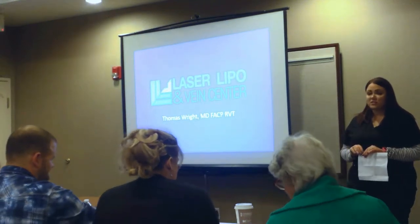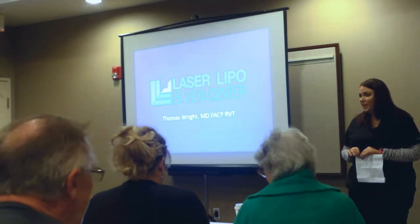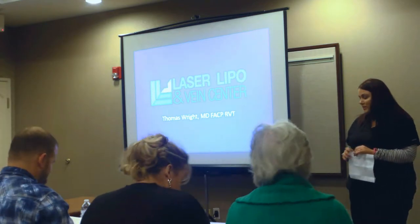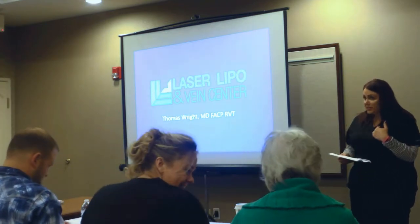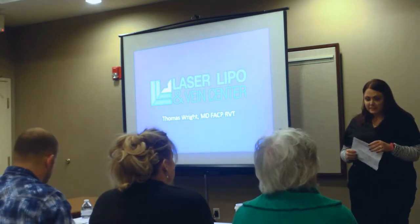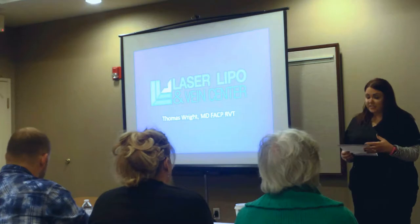I know some of you have traveled a long distance to be here, and we are really grateful that you guys chose to spend your morning with us. My name is Brandi. I'm Dr. Wright's sonographer and one of his medical assistants, and I'm going to be introducing Dr. Wright.